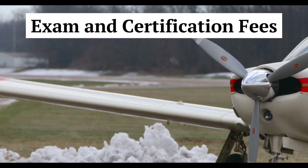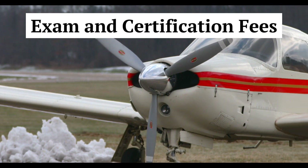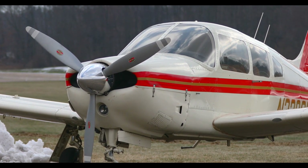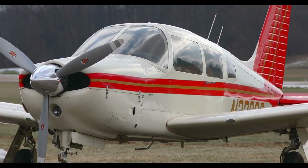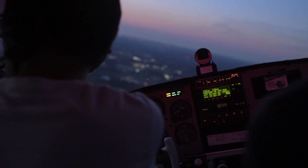Examinations and certification fees. The FAA, Federal Aviation Administration, charges fees for written exams, practical tests, and certification issuance. These fees can amount to several hundred dollars.